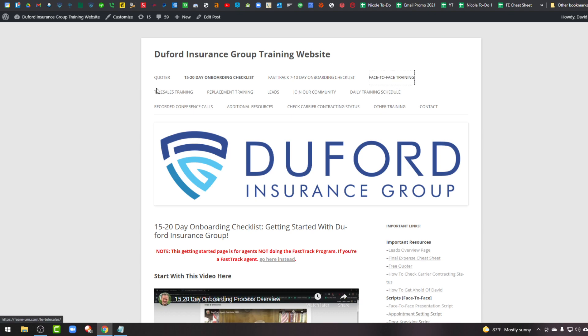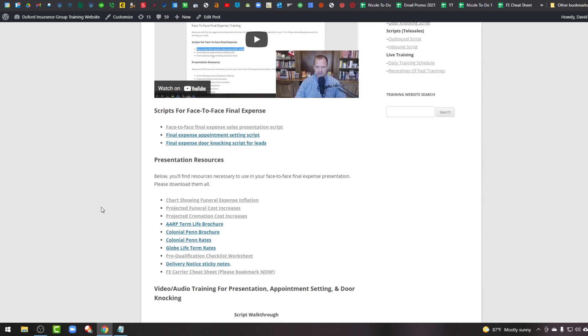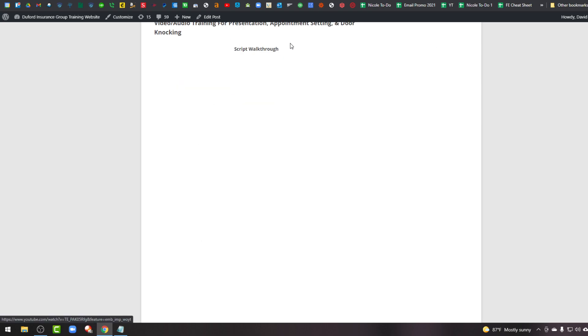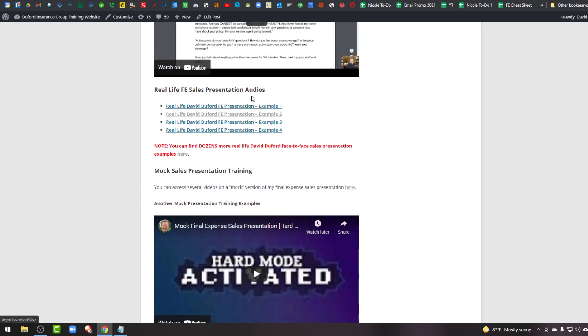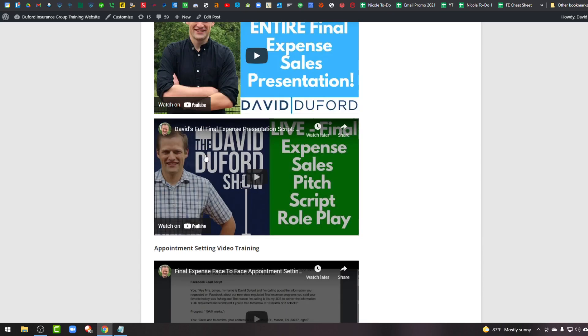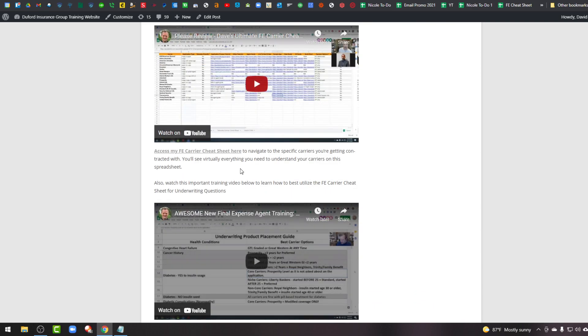We also have face-to-face and telesales training specific sections. For face-to-face, we cover scripting, brochures and resources to use, script video walkthroughs of how to say and why we say what we do in the presentation. We have more than 50 audio calls of real life face-to-face presentations you can listen to — great training to conceptualize what it's like to sell this kind of insurance. We also have mock presentations, reviews of appointment setting calls, script training on appointment setting and door knocking calls, as well as carrier training.